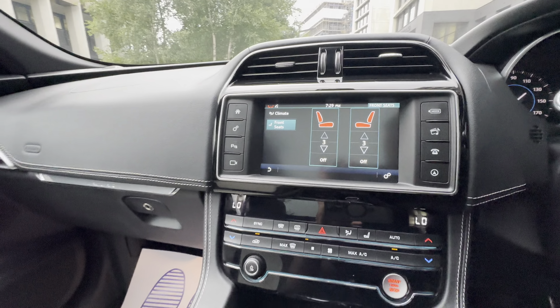Panoramic roof, heated steering wheel, cruise control, and heated front seats.